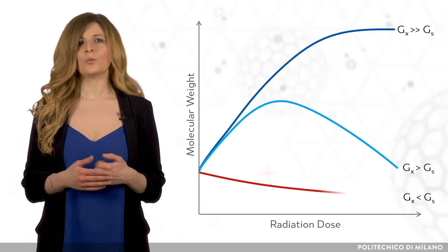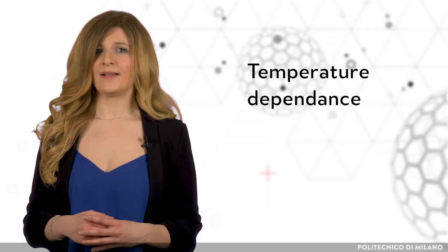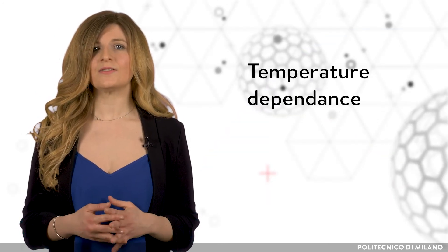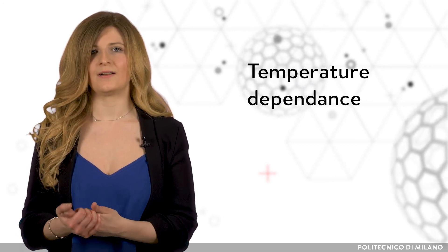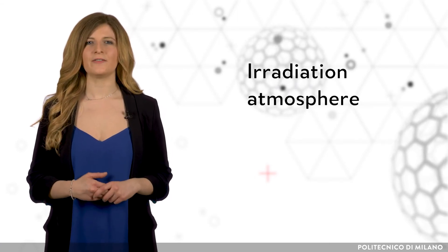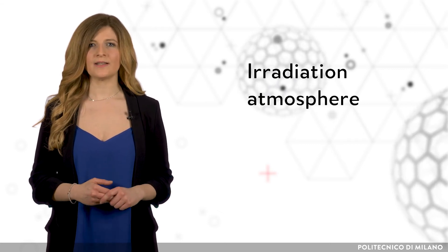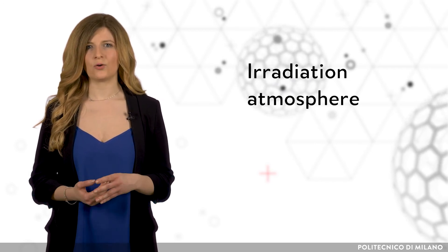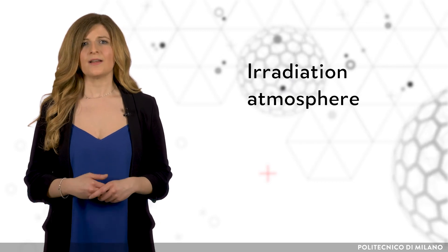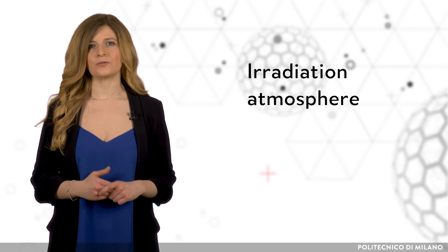Continuous degradation will occur when Gs is greater than Gx. Regarding temperature dependence, for some polymers, elevated temperature may increase the mobility of the polymer chains, thus favoring cross-linking. Another parameter that determines the final effects of irradiation is the atmosphere. When the objective is cross-linking, long chain branching, or grafting, an oxygen-free atmosphere may be needed, especially when the polymer's Gx and Gs values are close to each other.